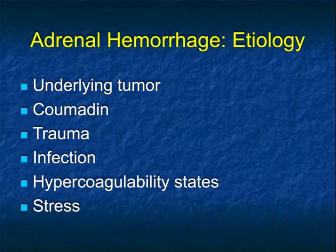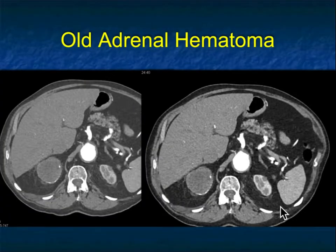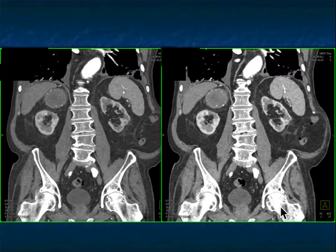Trauma can cause adrenal hemorrhage, but you typically have other injuries like to the kidney, spine, or liver, and a relevant history. Infection can do it. Hypercoagulability states are possibilities in oncology patients, and severe stress. When you think about hematomas, a lot of times they're discovered after the fact. When I spoke about cysts, sometimes cysts have thin calcifications, but when I see thick-walled calcifications, I'm thinking about old hematomas.